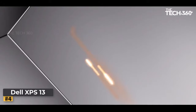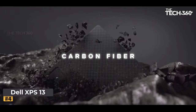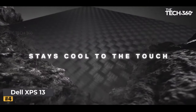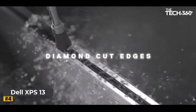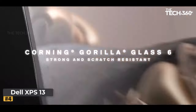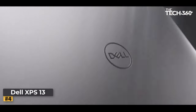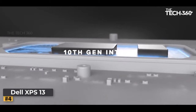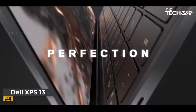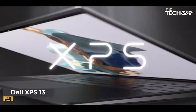Number four: Dell XPS 13. In the realm of cutting-edge laptops, the Dell XPS 13 stands tall with remarkable features that redefine portable computing. Stunning display: immerse yourself in the brilliance of the 13.4-inch FHD 1920 by 1200 InfinityEdge touch anti-reflective display with a peak brightness of 500 nits — every detail pops vividly whether you're streaming content, editing multimedia, or simply browsing the web.